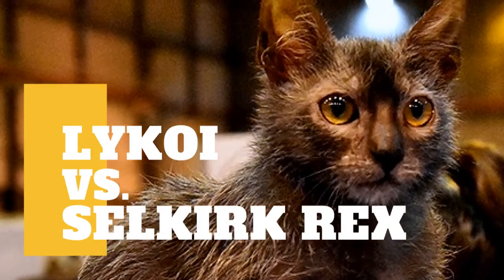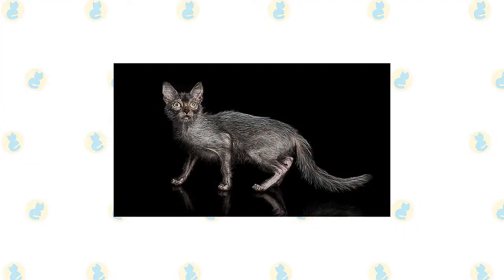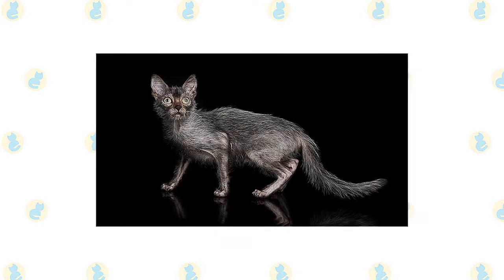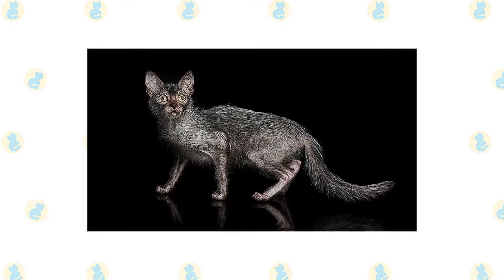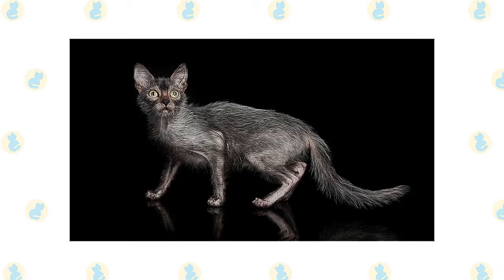Lykoi Cat vs Selkirk Rex Cat: what are the differences between these two cat breeds? The Lykoi is a natural cat breed, which means they developed without the need for human intervention — in this case with the help of a natural mutation. These felines are known for being intelligent, energetic, and loving.